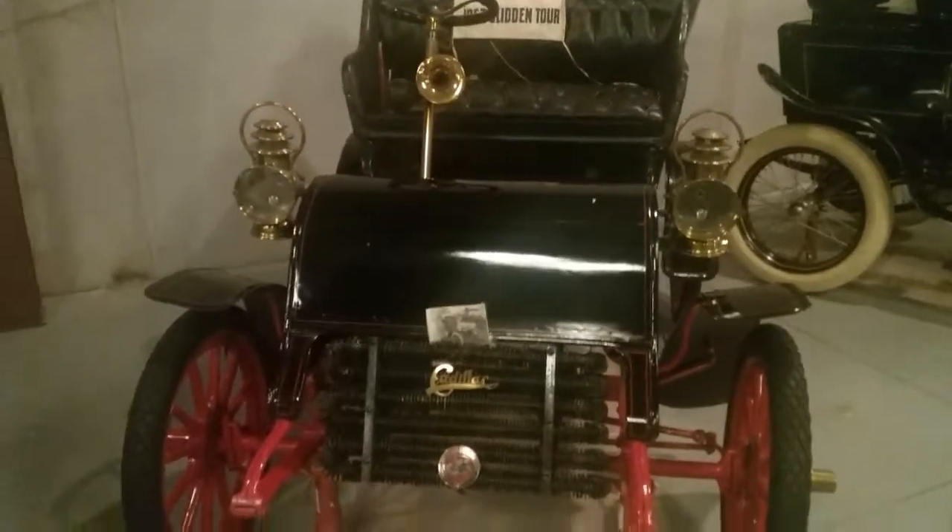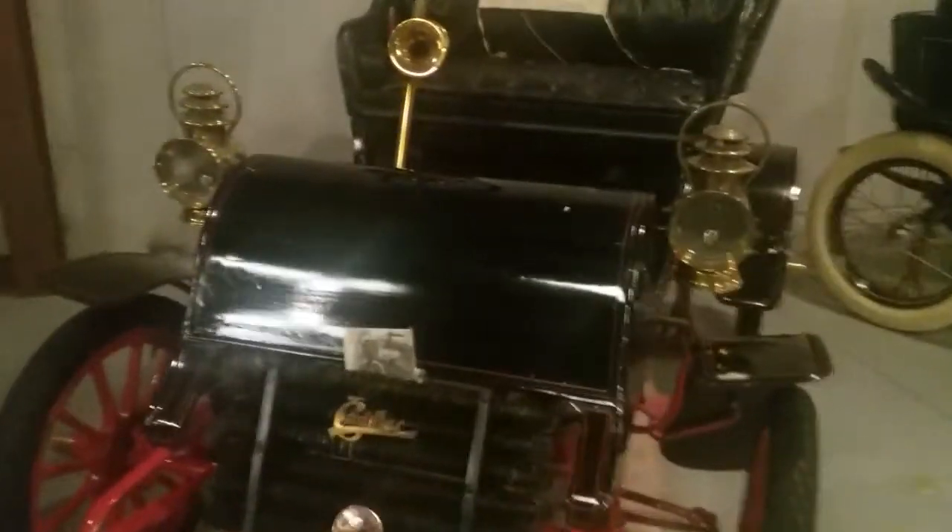Look at those headlights — they're like lamps. Look at that!